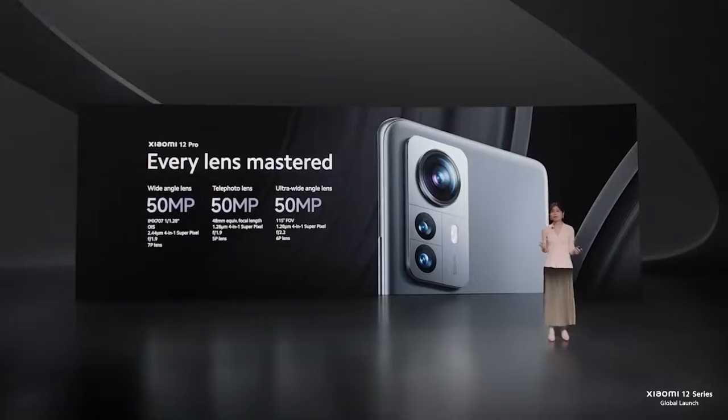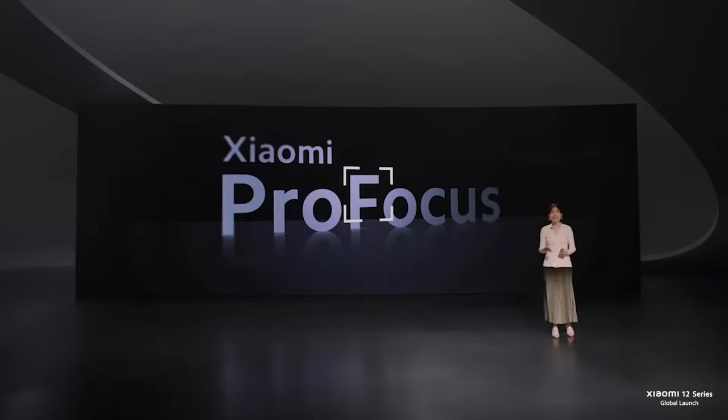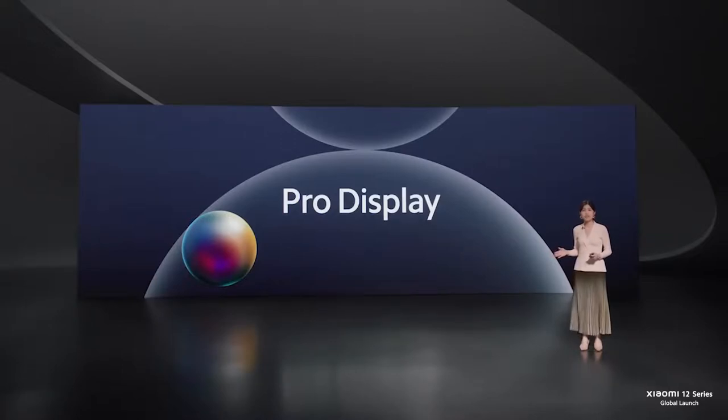Xiaomi 12 Pro sports a state-of-the-art camera system that has never been delivered in a smartphone before: a primary 50-megapixel wide-angle lens, 50-megapixel telephoto lens, and a 50-megapixel ultra-wide-angle lens. That's 50 megapixels on all three cameras. And just like the Xiaomi 12, the Xiaomi 12 Pro also comes with our latest advancement in AI camera technology, Xiaomi Pro Focus.